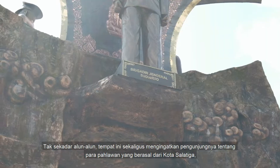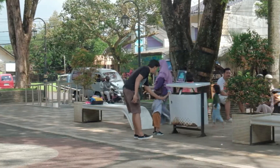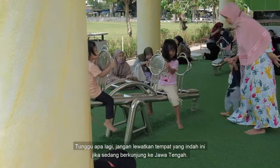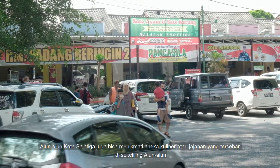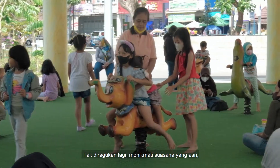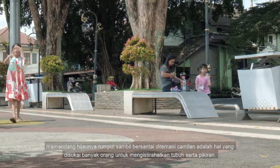Salatiga City Square also reminds visitors about the three heroes who came from Salatiga. It has a charm of beauty that is very interesting to visit. It is a pity if you are in the city of Salatiga and do not visit this city park, which has beauty that is second to none. Don't miss this beautiful place if you are visiting Central Java. In Salatiga City Square, you can also enjoy a variety of culinary delights or snacks scattered around the square with a variety of affordable prices. Enjoying the beautiful atmosphere and looking at the green grass while relaxing is something that many people like to rest their body and mind.